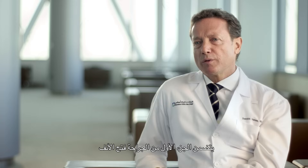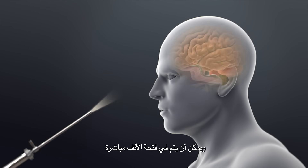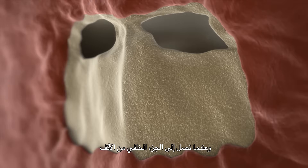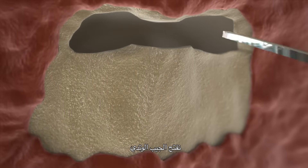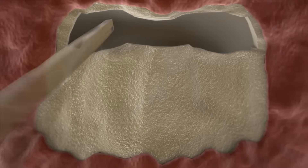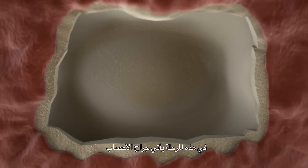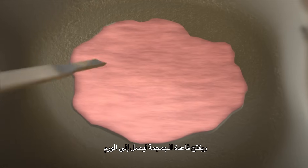The incision is either under the lip or in the back part of your nose. The first part of the surgery is the opening of the nose, which can be done directly in the nostril. Then once we reach the back part of the nose, we open the sphenoid sinus. At that point the neurosurgeon will come and open the base of the skull to reach the tumor.